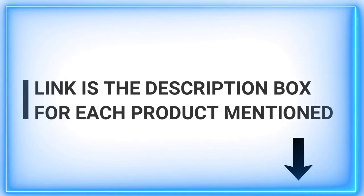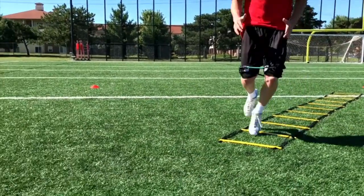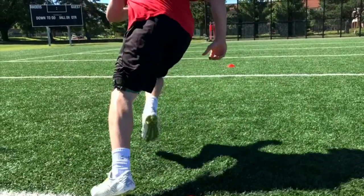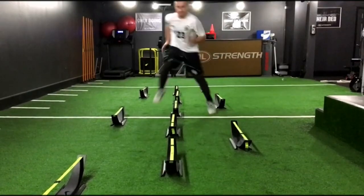Speed training equipment trains your speed and agility, no matter what your fitness level is. These training gears are also ideal for workout routines aimed at developing strength and power in your legs. With so many options on the market, it can be quite overwhelming to decide upon which equipment you should buy. Check out this list of the top speed training equipment available in 2023 to make your choice easier.